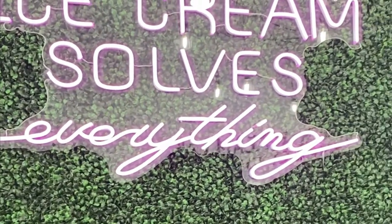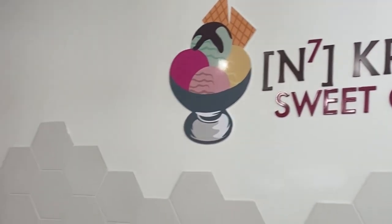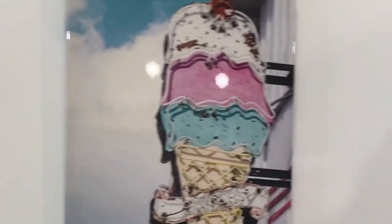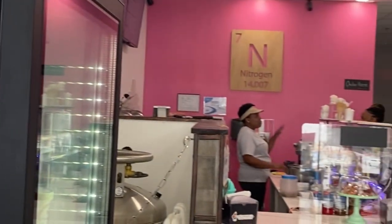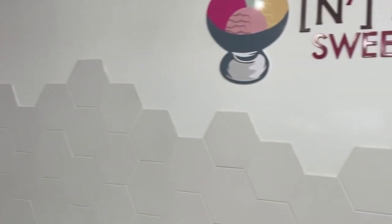What up y'all, welcome back to the channel! Today I'm going to be reviewing Cream Lab Sweet Chemistry in Ellenwood, Georgia. My husband wanted some ice cream and it happened to be right next to the ice cream shop in the Kroger plaza, so we were like, let's go!